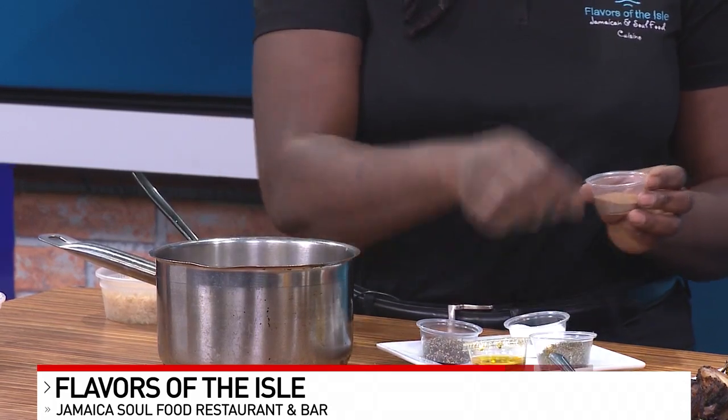And then we have allspice. It looks like you're just eyeing it — does it matter how much seasoning you put in? It does. You want to adjust the salt to what your liking is. Because if you have hypertension, you don't want to put too much salt in. But you can put as much of the other spices as you like because they shouldn't bother you at all.